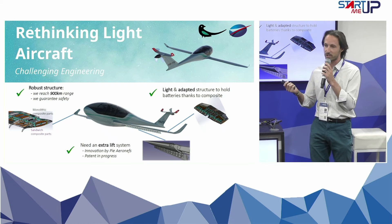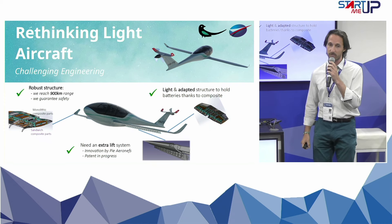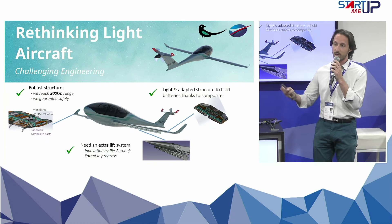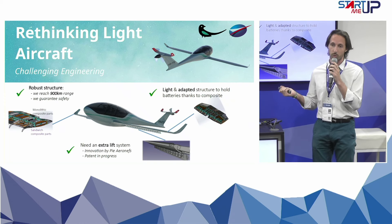We have some innovation with patents, especially with this extra lift coefficient system, which allows us to have a takeoff and landing distance down to 300 meters. So we can go with this aircraft wherever you want in the world.